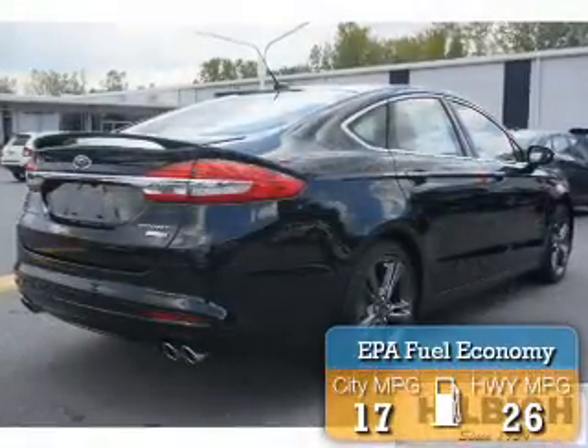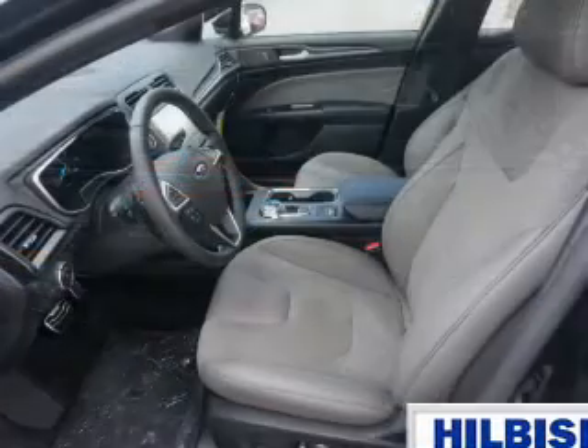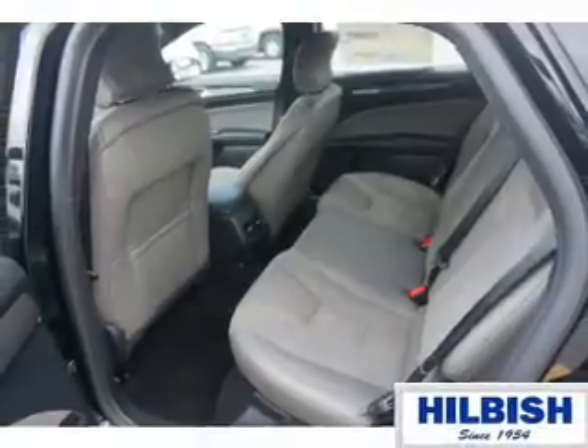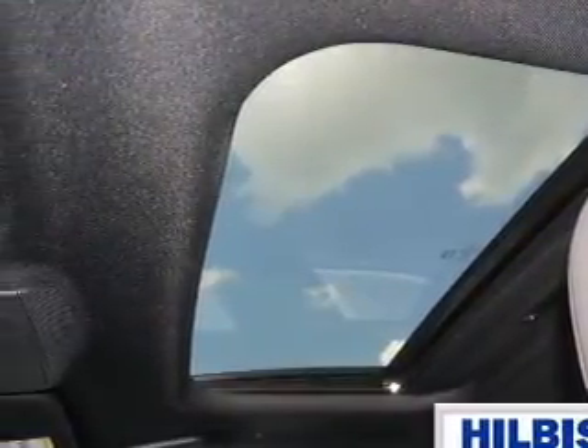Great fuel efficiency saves you money by requiring fewer trips to the gas station. The features include electric trunk, auto-dimming mirrors, a spoiler, an alarm system, keyless entry, independent suspension, brake assist, traction control, stability control, and front ventilated disc brakes.